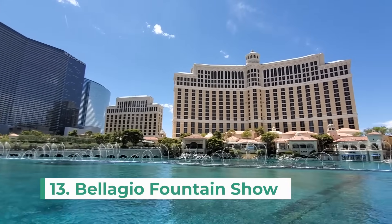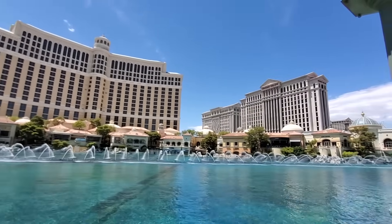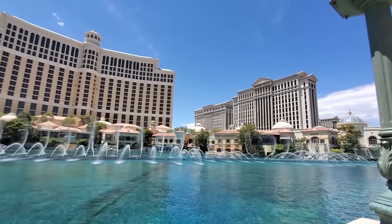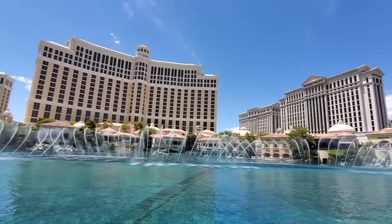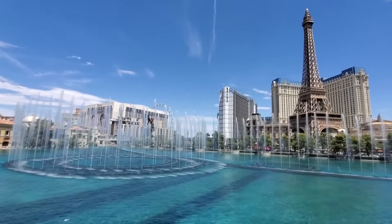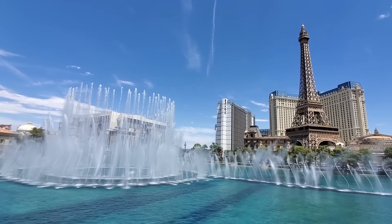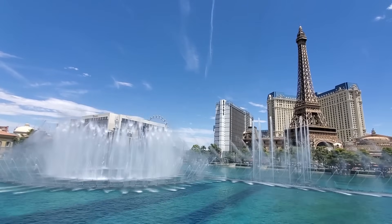Attraction 13 is the Bellagio Fountain Show. One of the most iconic attractions in Vegas is the free fountain show in front of the Bellagio Hotel. These shows take place every day throughout the day and offer unique combinations of water, music, and light. I stopped at every opportunity to watch and enjoyed every single show.